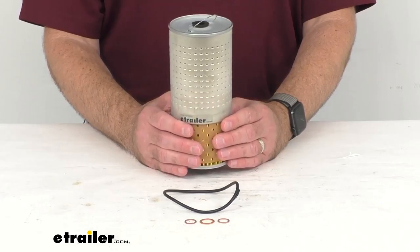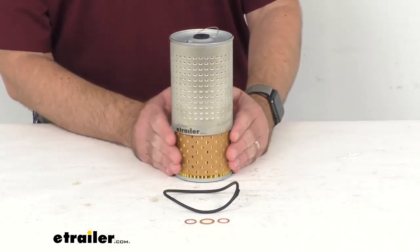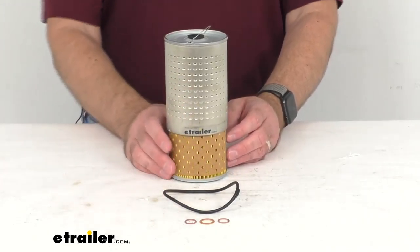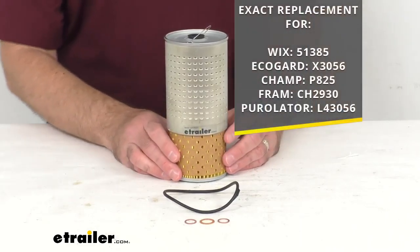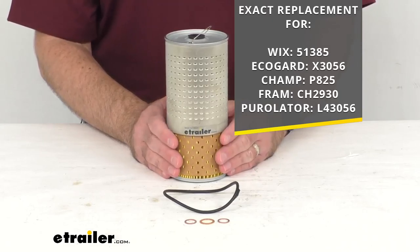The internally lubricated sealing gasket is going to allow for easy filter removal, and it includes everything that you see here on the table. This is going to be the exact replacement for the part numbers that you see on the screen.